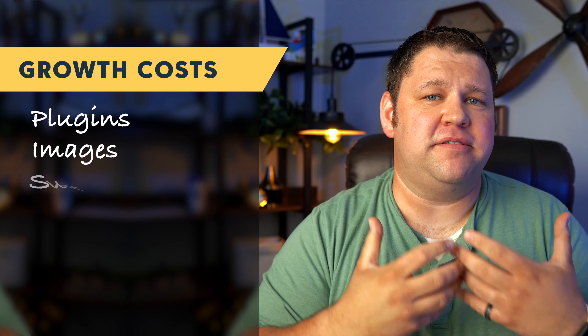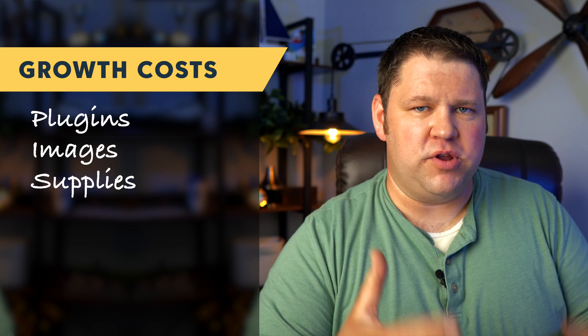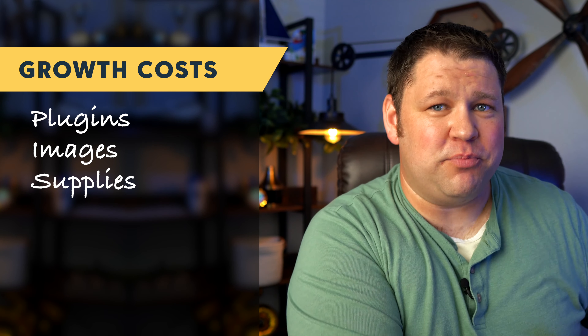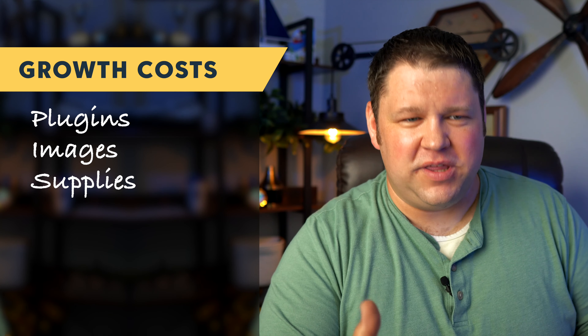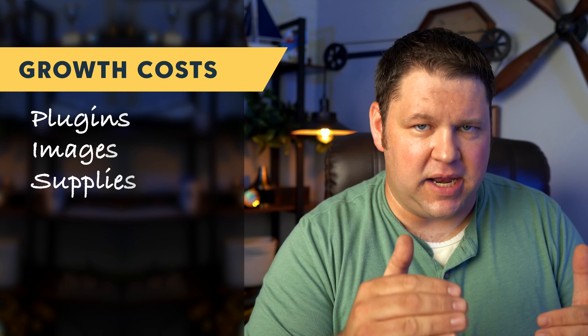The next one is supplies for content. We strongly advocate doing original research, which means sometimes testing products — it can mean any number of things. If you're really getting serious about this and wanting to earn a great income and be really successful with a blog, budget some money every single month for supplies. Maybe it's products that you buy for testing purposes, maybe it's just supplies to run an experiment so you can gather really good data. It could be $100 a month. Just do what makes the most sense for you and where you're at in the stage of your website.